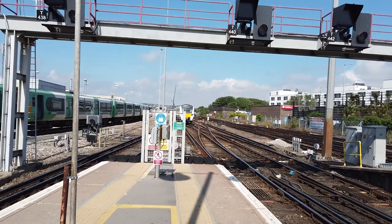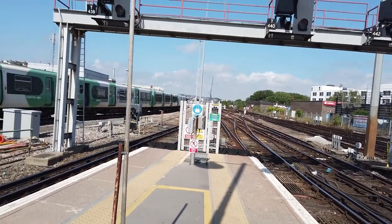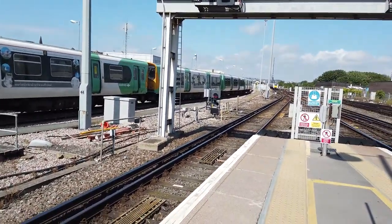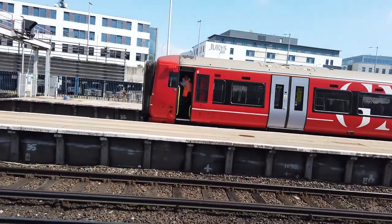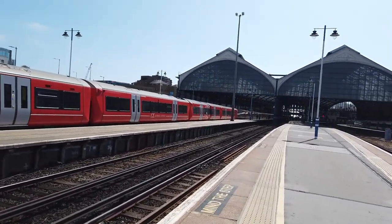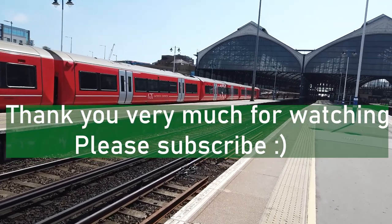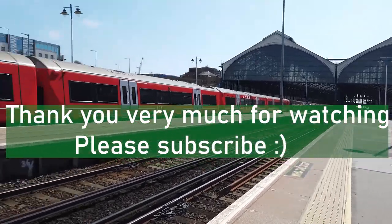Next stop Preston Park. Anyway, I think that's about to conclude our time here at Brighton. It's been an absolute blast, and the sun's come out now, which is good. Despite the delays, it's been brilliant - absolutely brilliant variety. Really, really good to see the Class 313s as well, including 313 201. If you did enjoy the video, do consider clicking the like button down below, and do consider subscribing if you are new to the channel. I look forward to welcoming you back to the channel soon. So until then, bye everyone. Goodbye from Brighton.